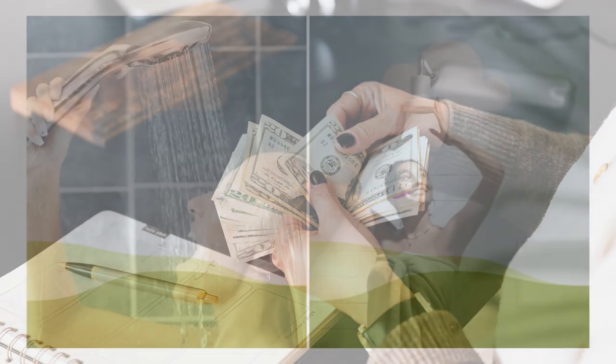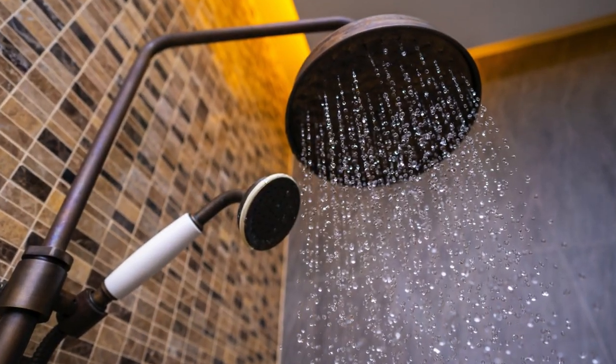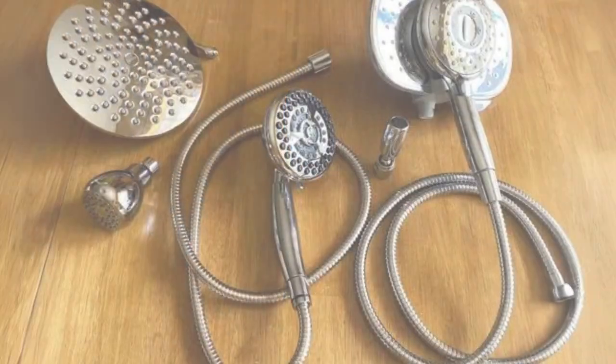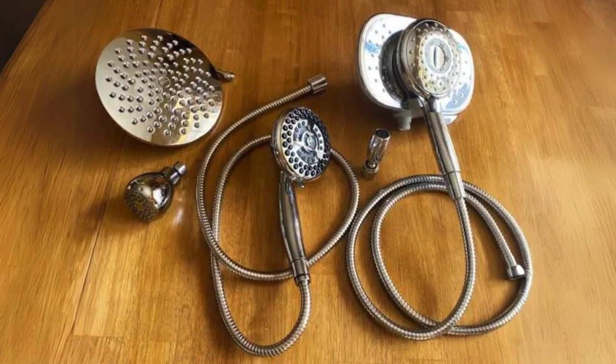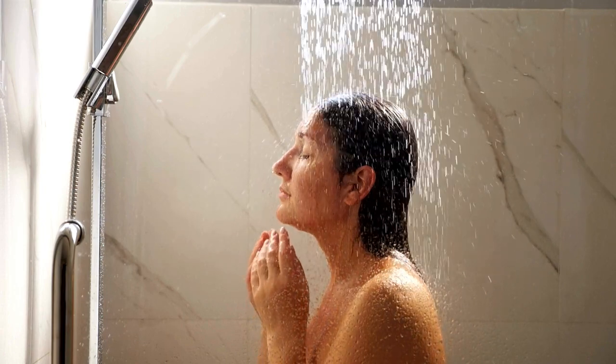Consider your budget. While there are luxurious and high-tech options available, it's crucial to choose a showerhead that fits your budget. Fortunately, there are quality options at various price points, allowing you to find the perfect balance between functionality and affordability.